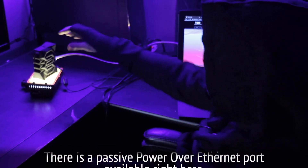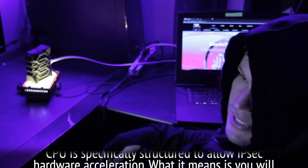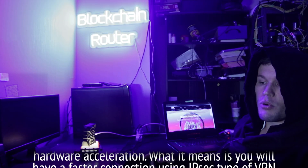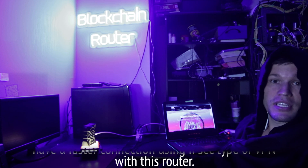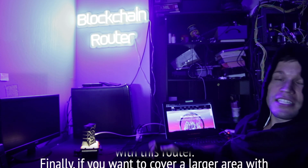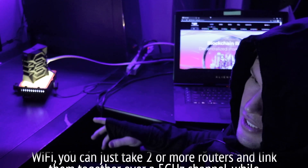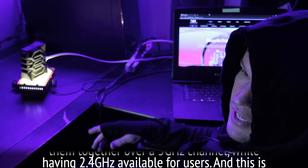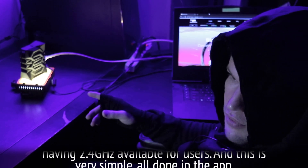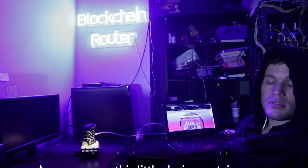There is a passive Power over Ethernet port available right here. The CPU is specifically structured to allow IPSec hardware acceleration, which means you will have a faster connection using the IPSec type of VPN with this router. Finally, if you want to cover a larger area with Wi-Fi, you can take two or more of these routers and link them together over a 5GHz channel while keeping 2.4GHz available for users — all done simply in the app.